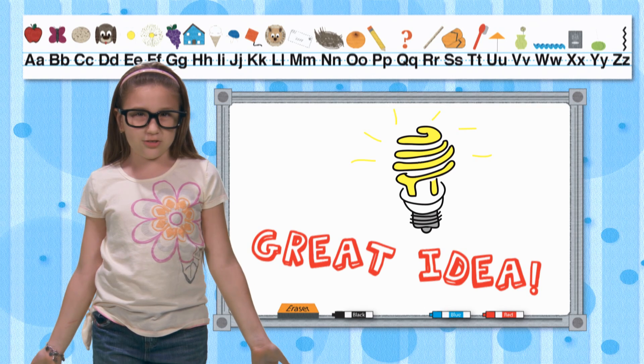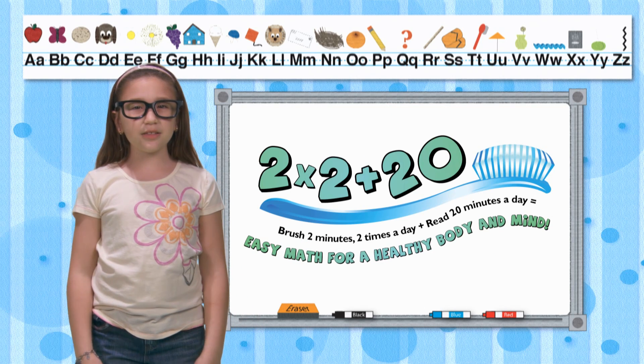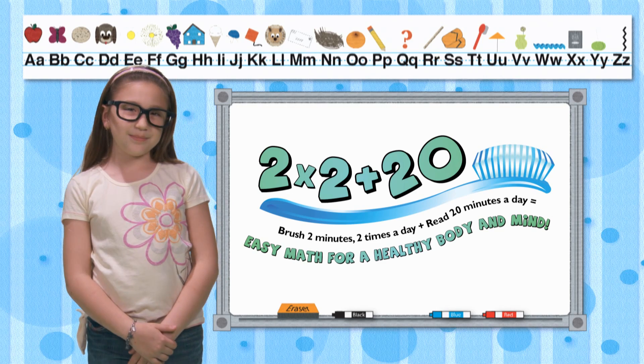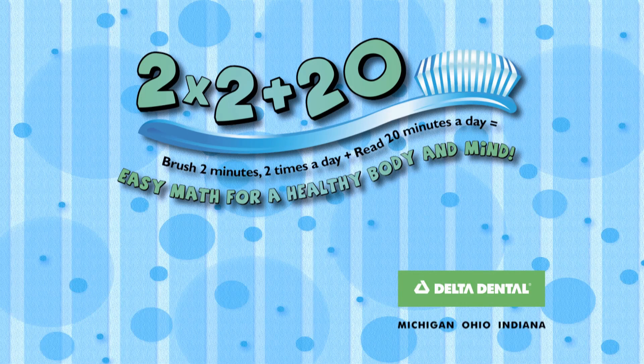Here's a great idea for each day: brush 2 minutes, 2 times a day, plus read 20 minutes a day. Easy math for a healthy body and mind. This message is brought to you by Delta Dental.